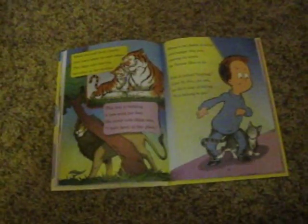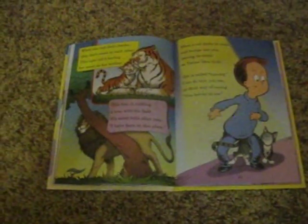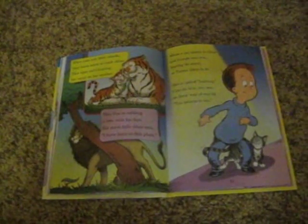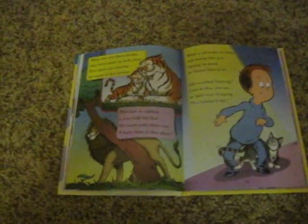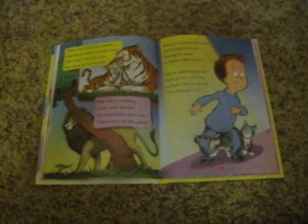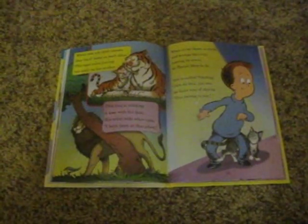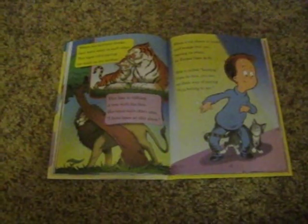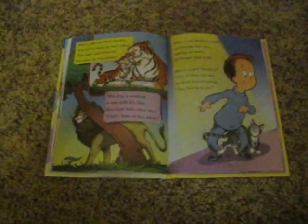When cats rub their cheeks, they leave scent on each other. This tiger cub's leaving her scent on her mother. This lion is rubbing a tree with his face. His scent tells other cats, I have been at this place. When a cat starts to circle and bumps into you, leaving its scent as Tarzy likes to do, this is called bunting. Cats do this, you see, as their way of saying, you belong to me.